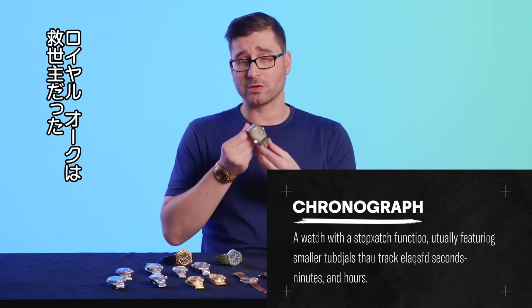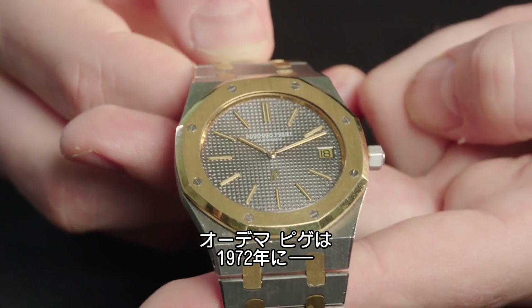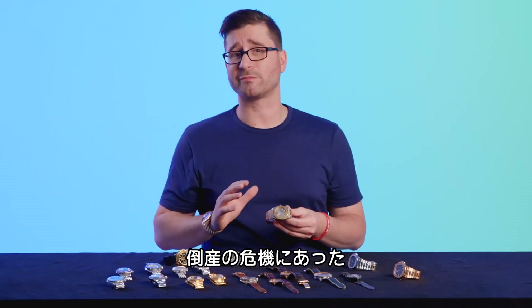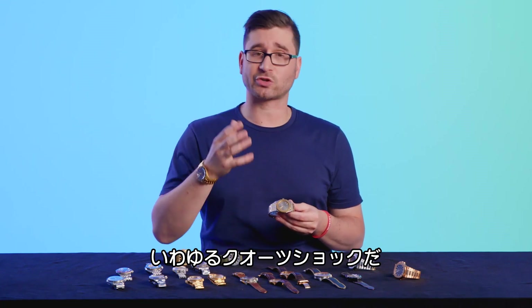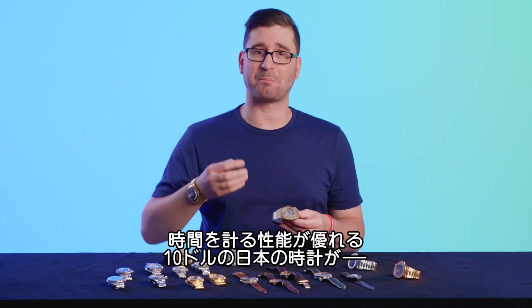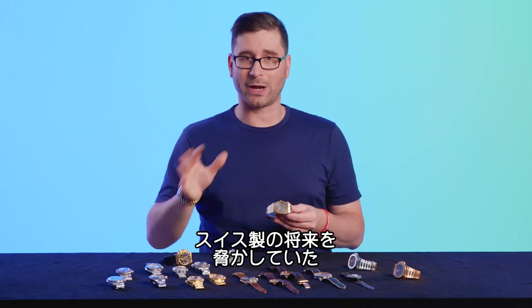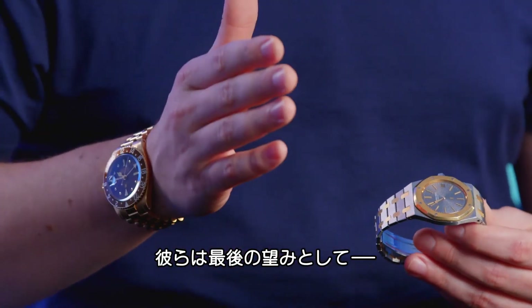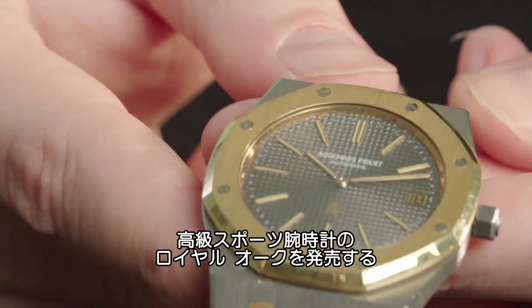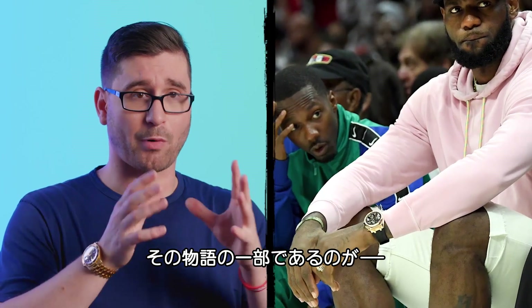The Royal Oak was Audemars Piguet's white knight. In 1972, the brand was really becoming dangerous in that it was almost out of business. Bankruptcy was looming and the quartz crisis — those $10 Japanese watches that were keeping better time than the Swiss — were right there waiting to crush them. So Audemars Piguet made a Hail Mary and introduced what became the world's first sport luxury watch, the Royal Oak. The watch LeBron is wearing is part of that story.